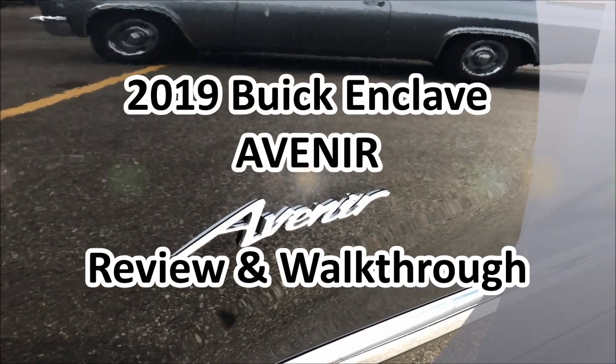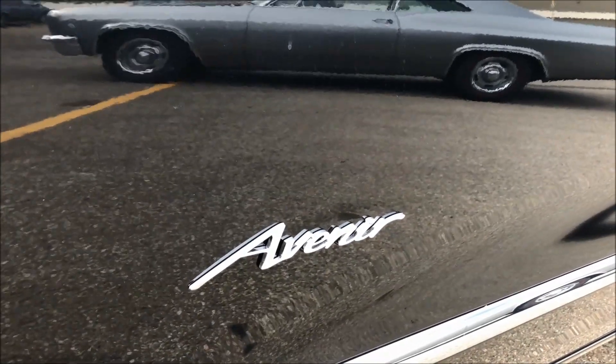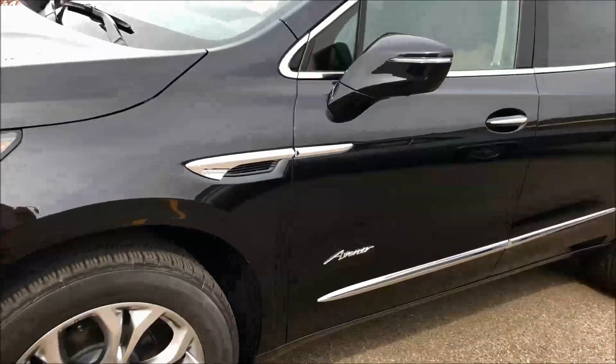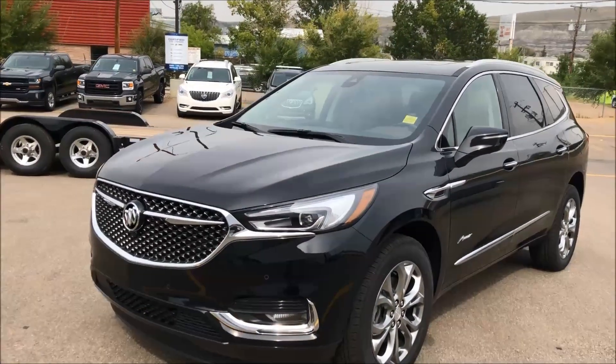Hey folks, it's Brad Lager here at Western GM in Drumheller, Alberta, Canada. We're looking at a 2019 Buick Enclave Avenir — a gorgeous vehicle. Some of the things on the outside that make the Avenir exclusive are the wheels, the front grille, and some of the trim in the front end.